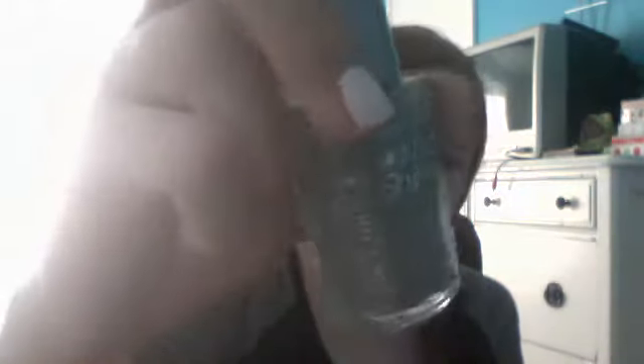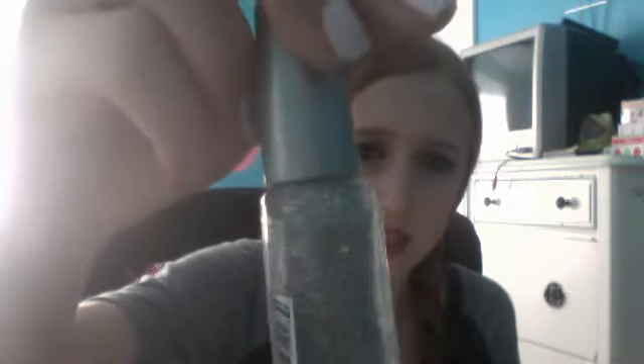Then I got a 99-cent one because again, these were all on sale. It's the Wet n Wild Wild Shine Nail Color in Kaleidoscope — it's mainly a silver shimmer but it does have some iridescent, different-colored glimmers in it. I really like this.